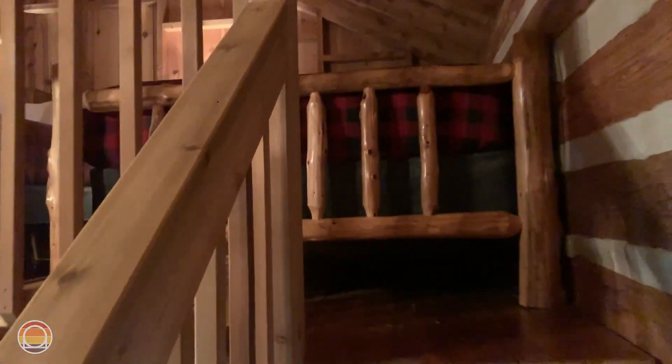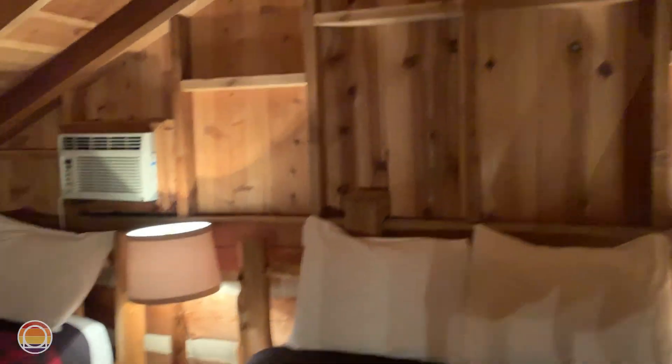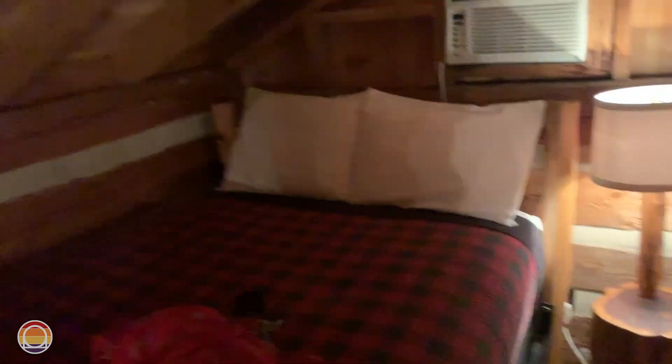Now we're going straight upstairs to see everything magical about the beds. All three beds are up in the second story and you get an amazing view of the living space down below. This is going to be quite an awesome place to sleep. I gotta do the bed test — oh, those are fluffy, oh my goodness, that's great. Springy! I think I'm going to have a great night's sleep tonight.